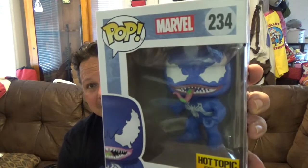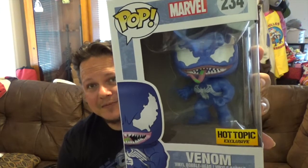Next up, also from Hot Topic, from the Pop Marvels line — number 234, Hot Topic exclusive, we got the Blue Venom. Had to get it. Venom is probably my favorite Marvel character — love Venom and Carnage, love the Spider-Man villains. I believe it's supposed to be from Marvel vs. Capcom back in the day, where Venom was actually blue in the game. So there you go — Blue Venom.